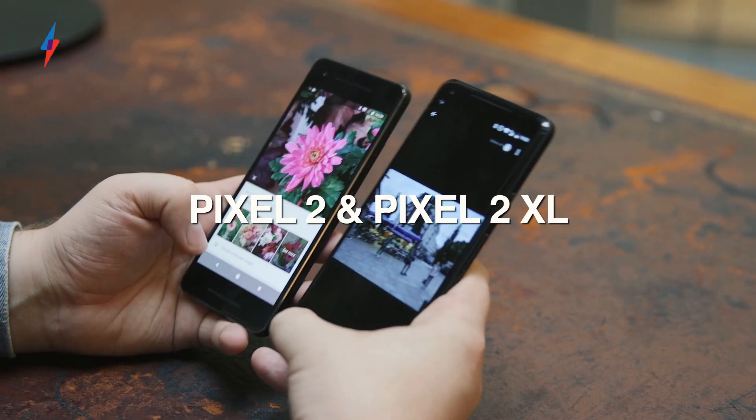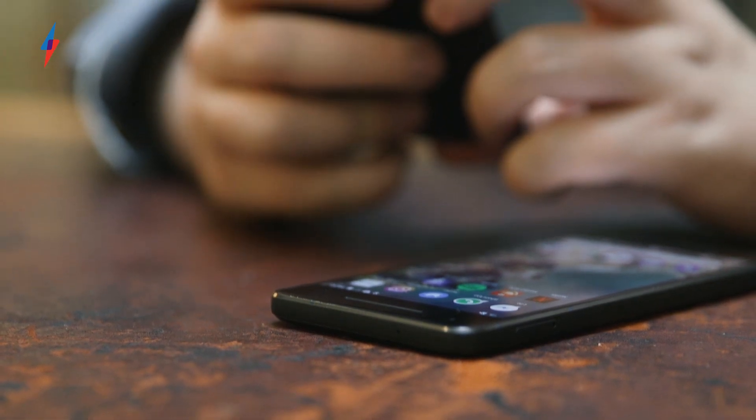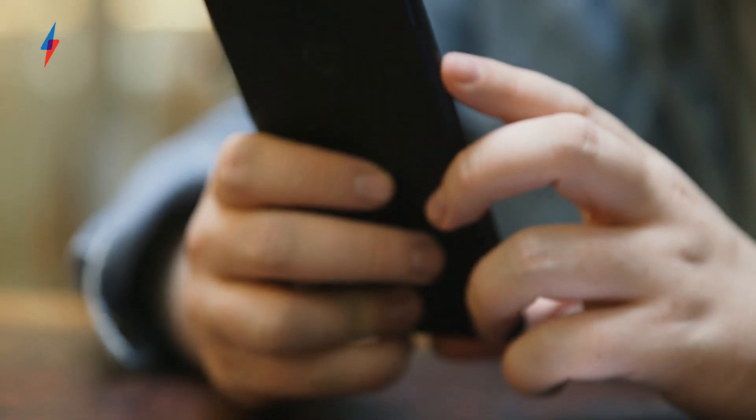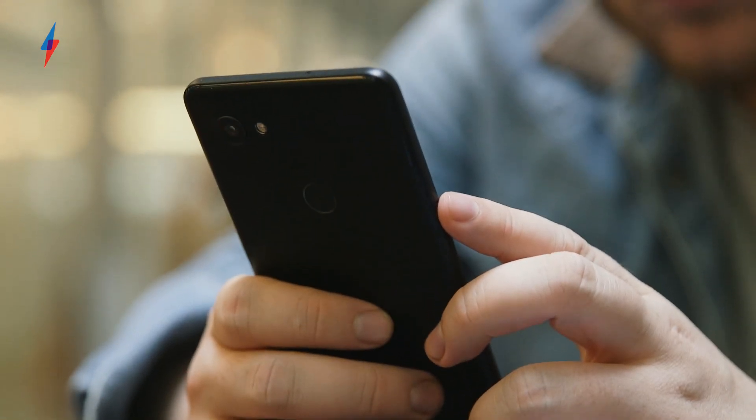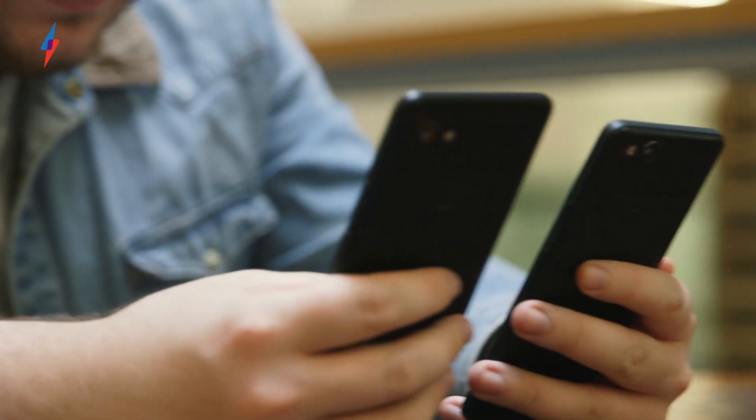The Google Pixel 2 and Pixel 2 XL are two of the best Android phones of the year. They're certainly not the flashiest, but they do everything they try to so well. And there isn't actually that much difference between them. The biggest differentiator is the design and display, but the camera, performance and software are all exactly the same.